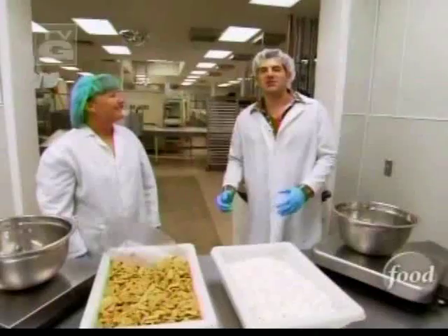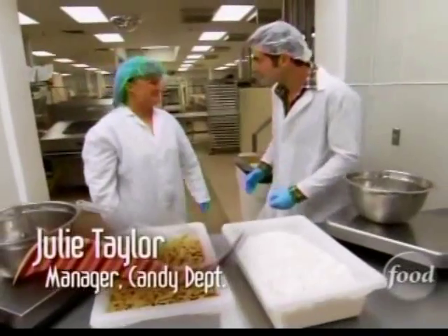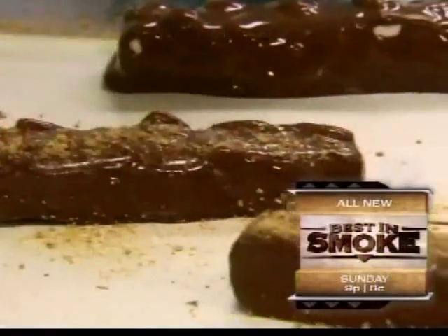That's a killer combo. Moose Munch is so popular at Harry and David, they've even made it the centerpiece of several candy bars that they make here. So what kind of candy bar are we making? S'mores Moose Munch bar. S'mores plus Moose Munch — that sounds like too many good things in a small package. You want to try one?